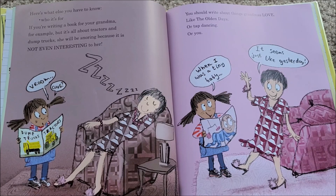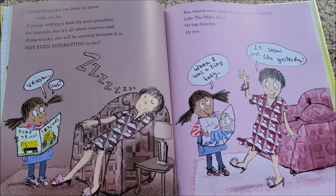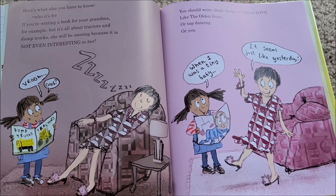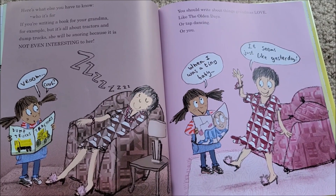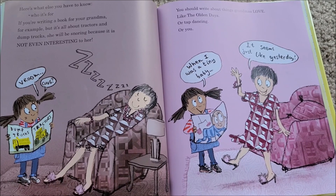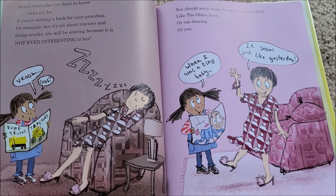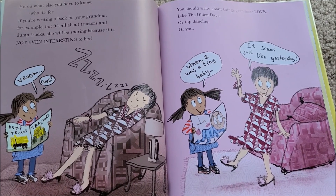Here's what else you have to know — number two: who it's for. If you're writing a book for your grandma, for example, but it's all about tractors and dump trucks, she will be snoring, because it's not even interesting to her. You should write about things grandmas love.